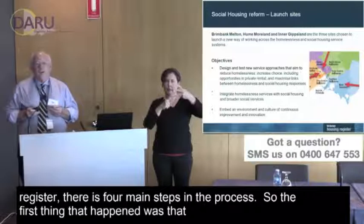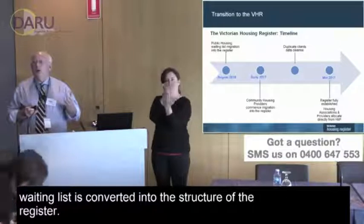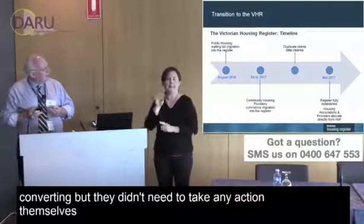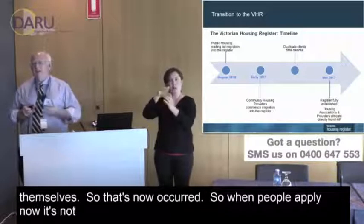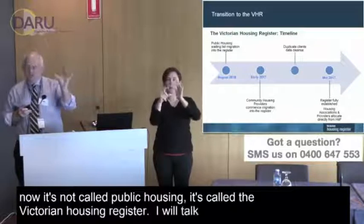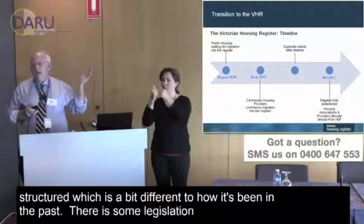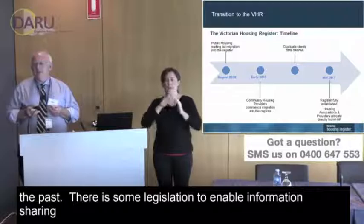In terms of implementing the register, there are four main steps. The first was that the public housing waiting list was converted into the structure of the register. People were told their application was converting but didn't need to take any action themselves — that has now occurred. When people apply now, it's no longer called public housing; it's called the Victorian Housing Register, and it's structured a bit differently to how it's been in the past.